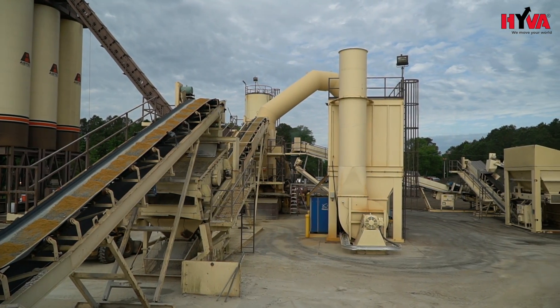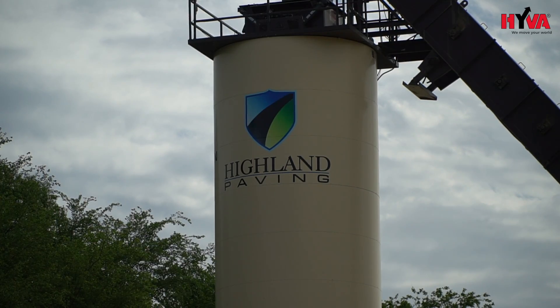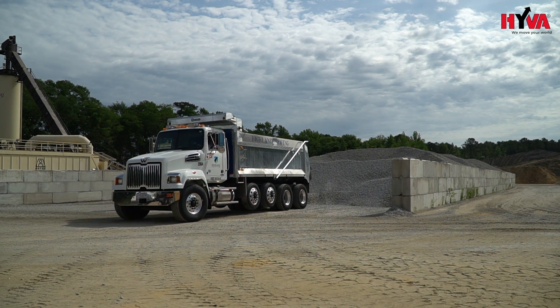Hello, my name is Brian Rayner. I'm an owner and partner of Highland Paving Company, based in Fayetteville, North Carolina. We are a commercial and highway contractor in the grading, paving, and utility business, primarily in the paving business. We use R&S bodies for all of our operations.